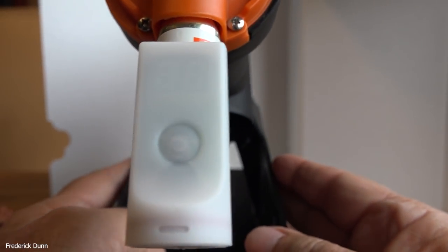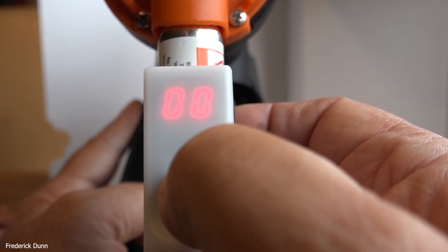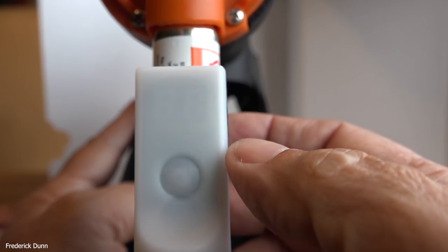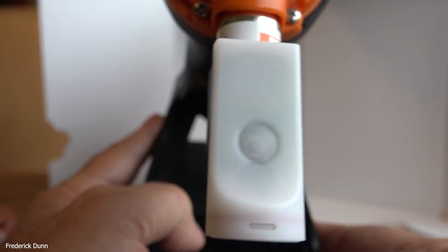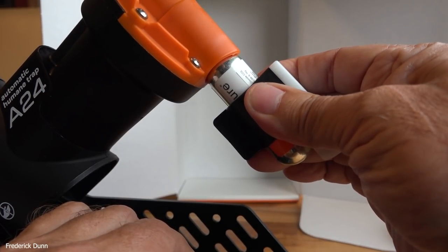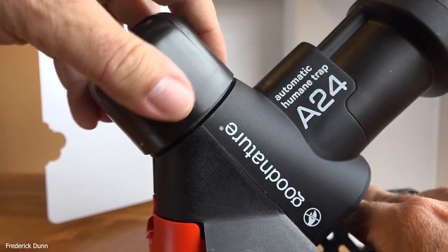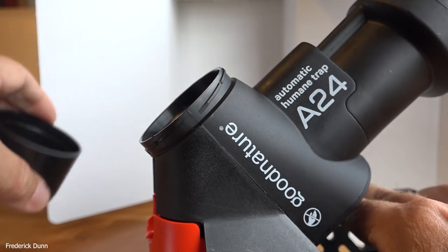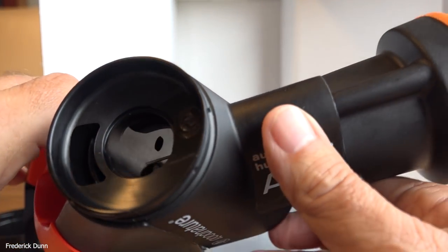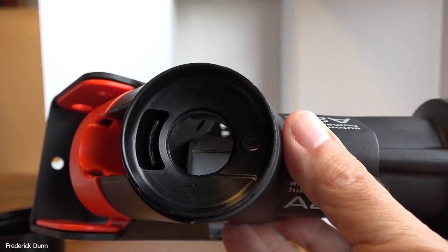Now it's zeroed out, so anytime the system cycles and triggers it will start to count. If the animal is killed and disappears, you'll know by the counter that it actually cycled. It'll last either six months or through 24 cycles before you need to replace that canister. This is the bait pack side — you can put your own bait in here with a bait cup, or use the little canister that goes in there. But let's test the ram.